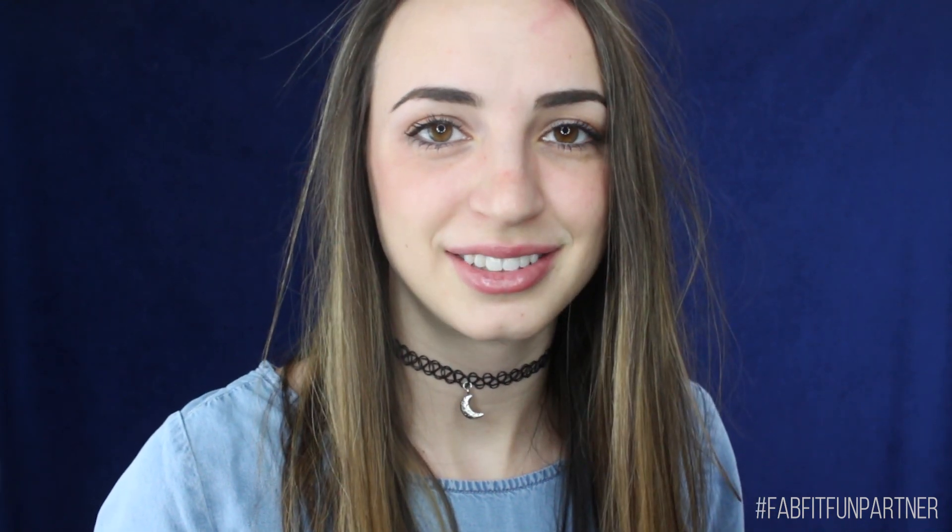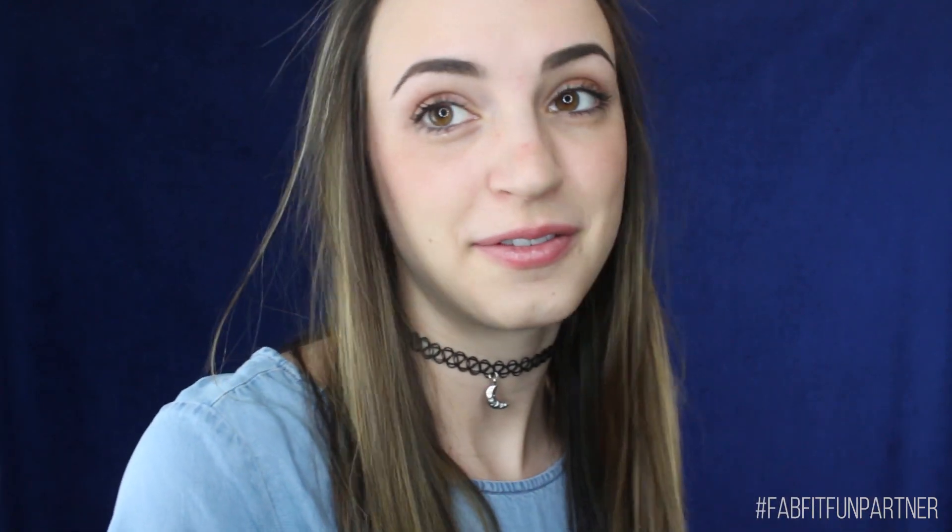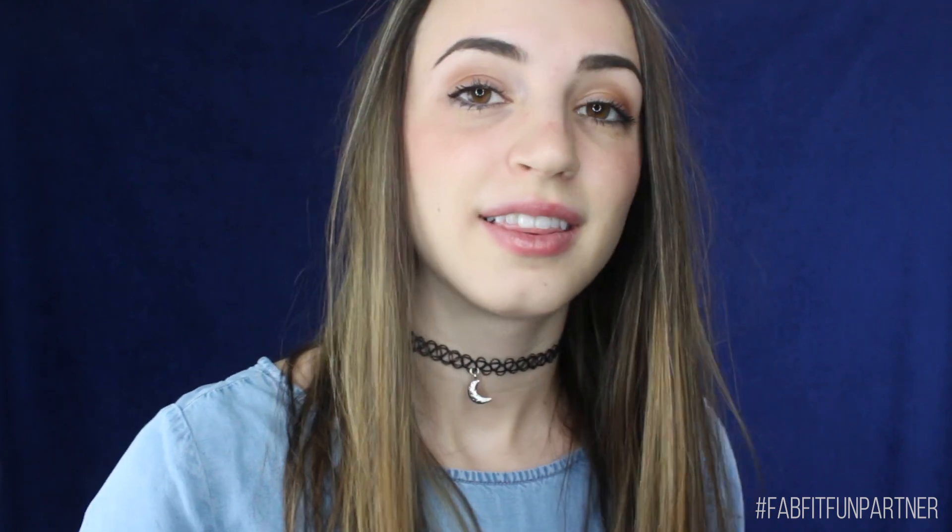Hello everybody, I am GB and welcome back to my channel. If you have been around, you'll know that this is not our first rodeo with the lovely FabFitFun. They have sent me their spring add-ons today and I'm going to go through the items with you, which usually provides a pretty fantastic trigger assortment. I'm partnered with FabFitFun for this video — check the description box below for a sale code and a link.